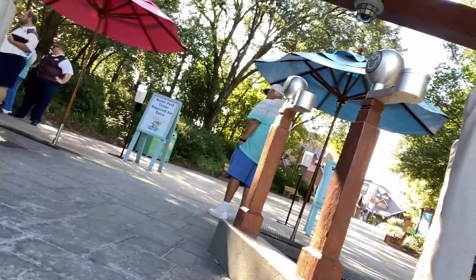We rope-dropped Blizzard Beach, which we usually do, but I think we got here even a little bit earlier than we normally would. We're first in line for Blizzard Beach, so it's gonna be awesome. Here we are — Blizzard Beach, chilling, waiting to get in. First in line. We're rope-dropping so we can get in first in line for Summit Plummet, because Max wants to ride it.